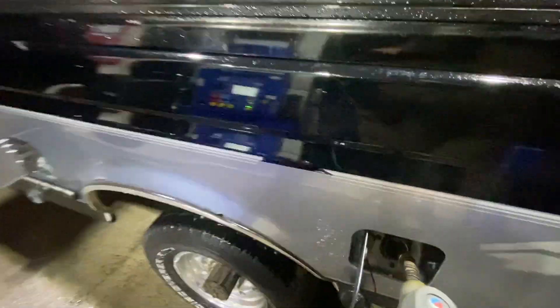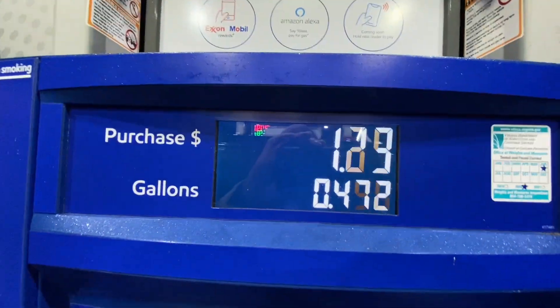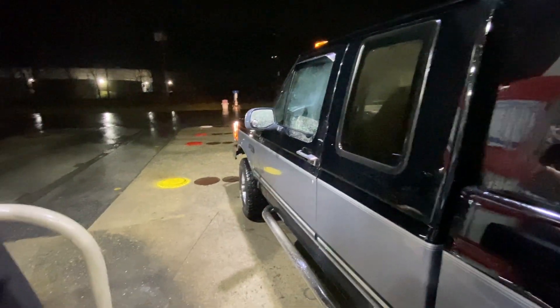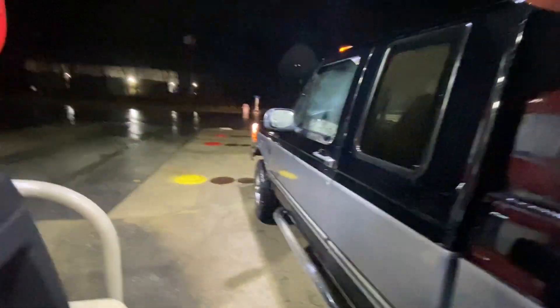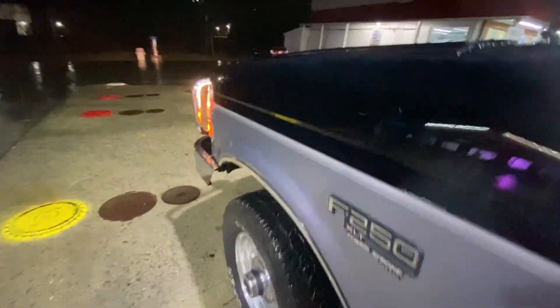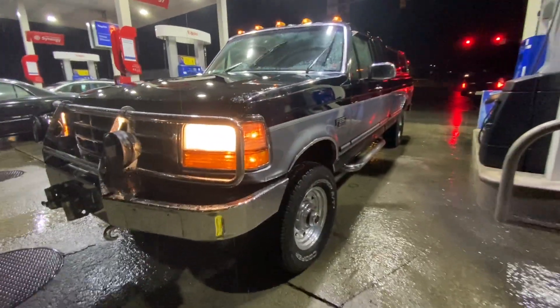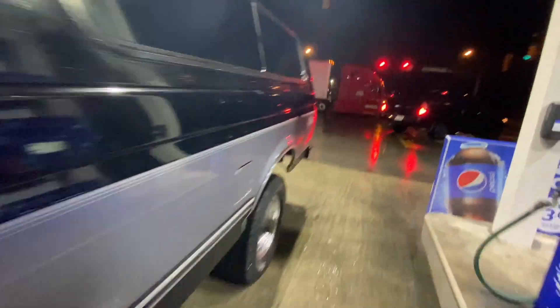Got a full tank. The joys of now owning a diesel. Here's what it looks like in the light — not too bad. Those little rust spots, but we knew about that. I'll do a walk around once I'm done pumping. First look in the light — oh man, it's a good looking truck.